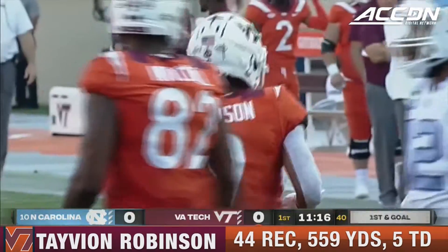Touchdown! Virginia Tech needed a spark, and they got it. Tavion Robinson — all he needed was a little bit of a seam, and it was all speed, out-running the corner to the end zone. Offense is struggling, but Virginia Tech uses special teams to play up seven.